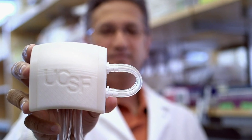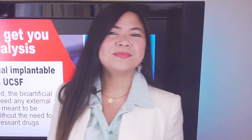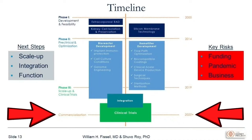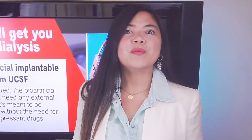So why isn't this available yet? Here's what Dr. Shuvo Roy, project leader, says: 'What we are doing right now is working on the integration of these two components and obtaining FDA approval for testing the completed bio-artificial kidney on humans. We expect to arrive at this final stage of clinical trials by late 2021.' He also added that he is confident the completed product will be commercialized already in 2025. Amazing — and this is just our number 7 for today.